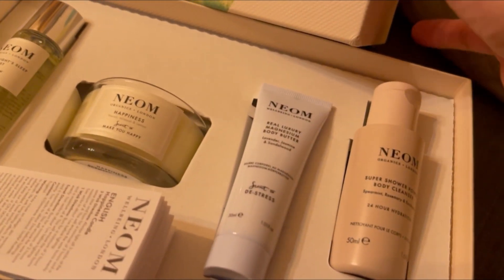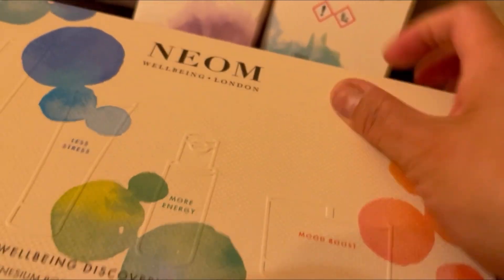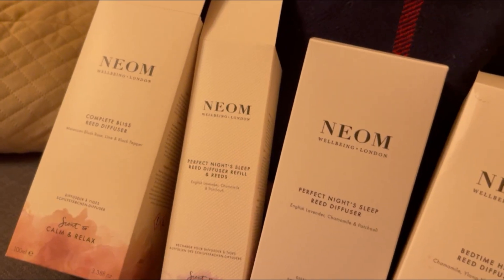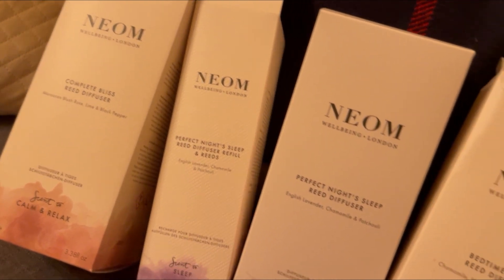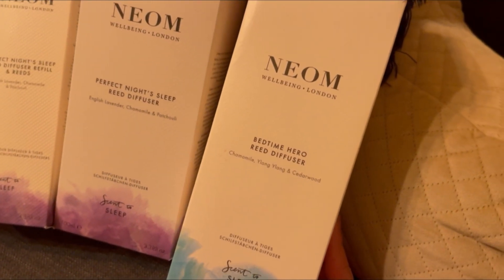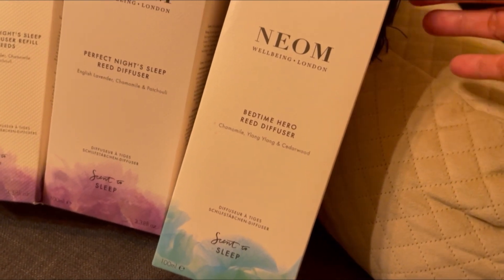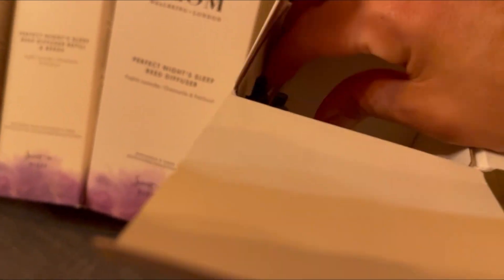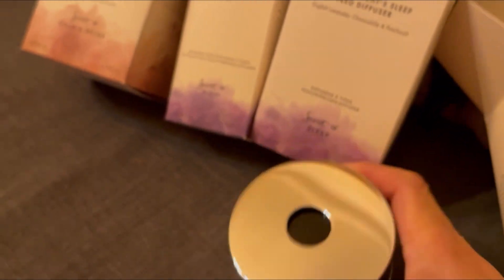So yeah, that is the NEOM set — very good. And then the next one: I've got this set here which I'm going to show you. This is the NEOM Bedtime Hero Reed Diffuser, a set to sleep. It's a big size and I'm going to show you what we've got inside. That's a very nice diffuser, it's a big one.